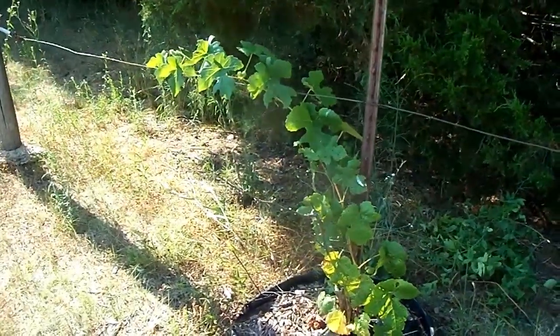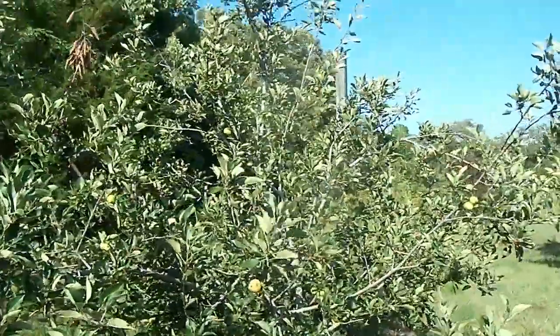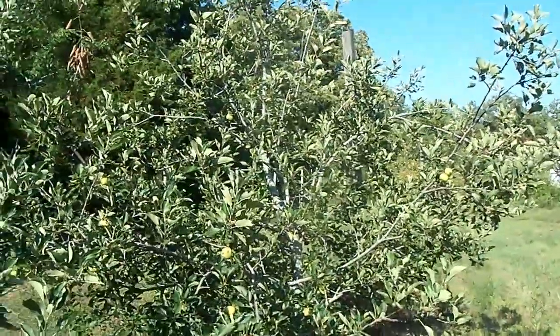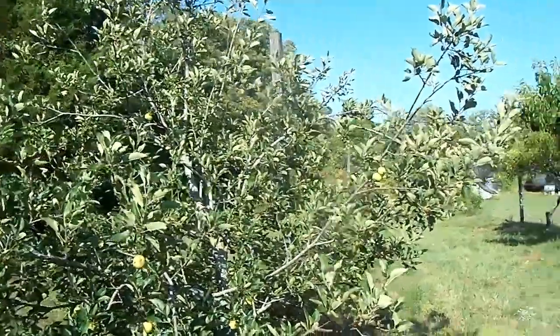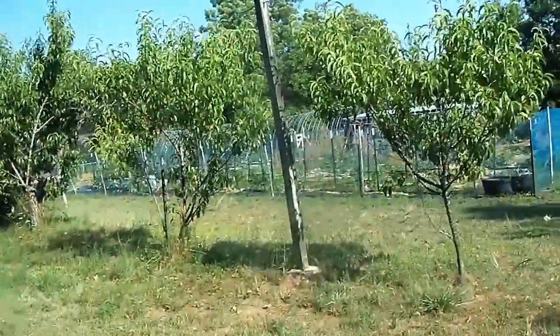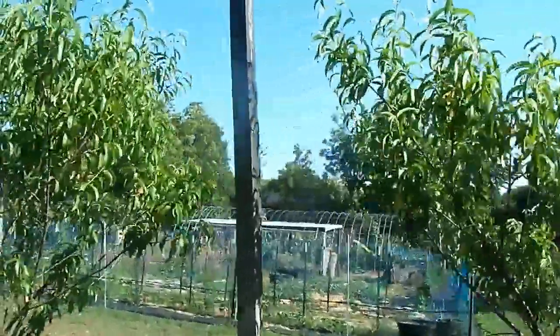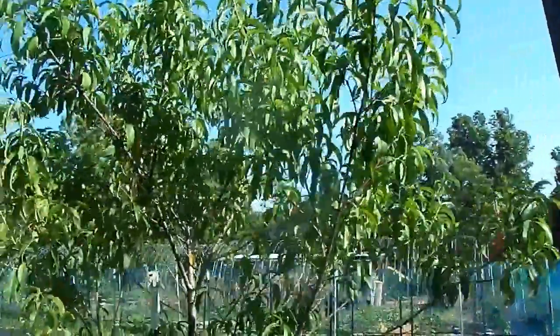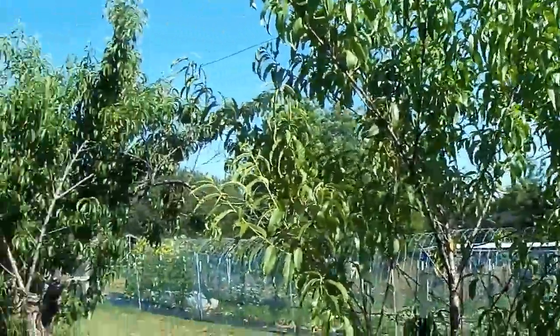We'll go look at the peach trees next. And our pitiful peach trees — there will be no peaches this year. We don't even have beginning fruits or anything. So no peaches.